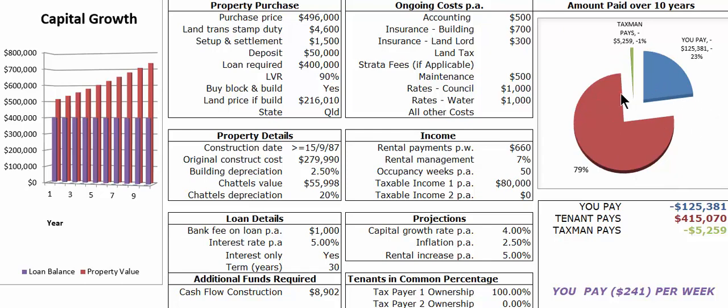Looking at the amount paid over 10 years from this graph here — this maroon color represents what the tenant pays. The tenant pays 79% of this property off; you pay $125,000, which is 23%, and the tax man takes care of the rest.